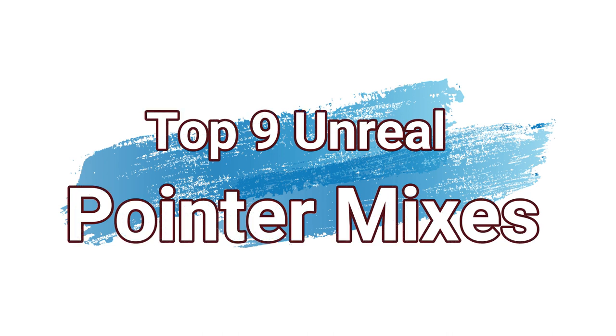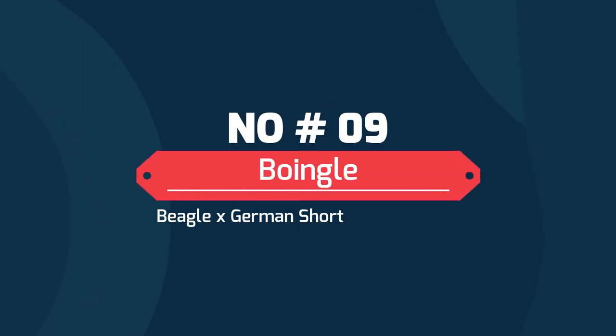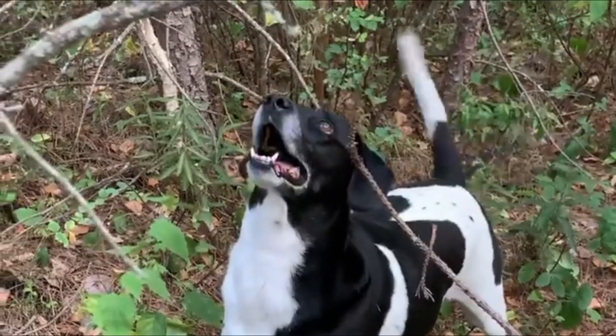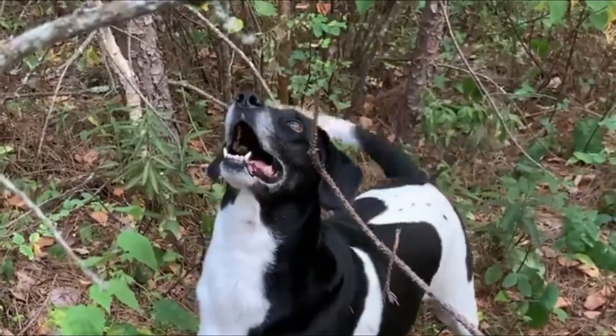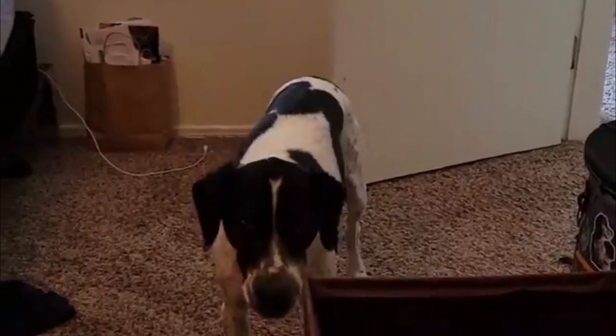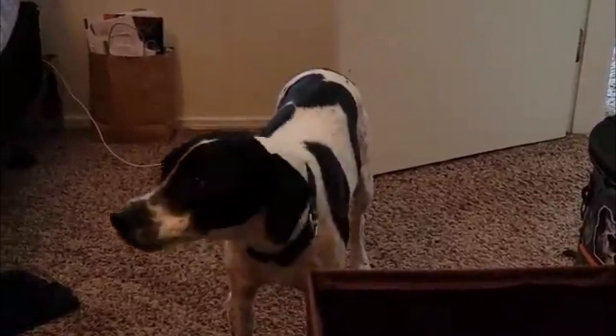Today in this video, we'll discuss the top 9 unreal Pointer mixes. Number 9: Boingle — Beagle and German Shorthaired Pointer. Fun-loving as the Beagle and high-spirited as the German Pointer, it makes for a brilliant family pet. Their courageous nature and tendency of barking at strangers excel them to the stature of excellent watchdogs.